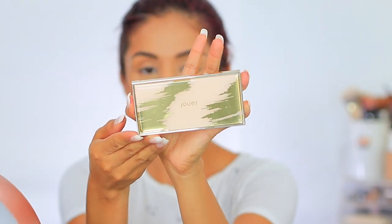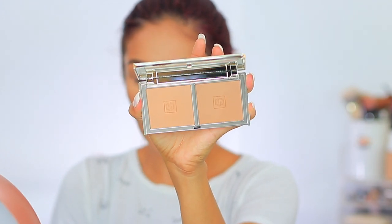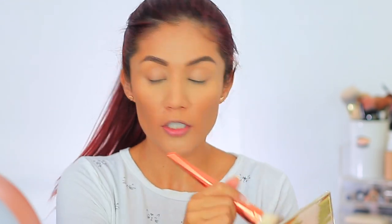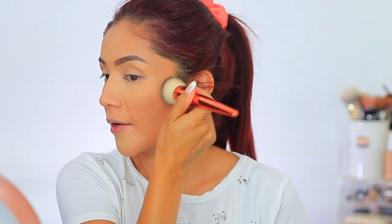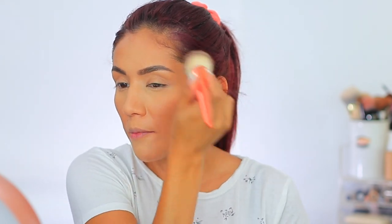I did pick up the Jouvet Light to Medium Bronzer Duo and looking at it right now I'm not sure how well it's going to work for me, but we're going to try it. We're going to use the darkest shade. I mentioned in my Sephora haul that I didn't know if I wanted to keep it, but I think I might hold on to it since we're almost coming up to fall and winter and it may work for me then.